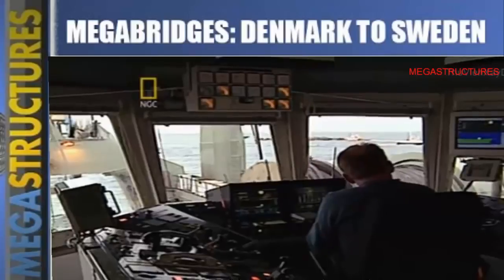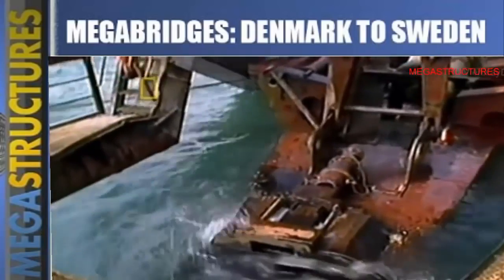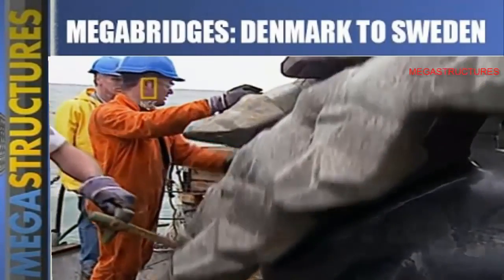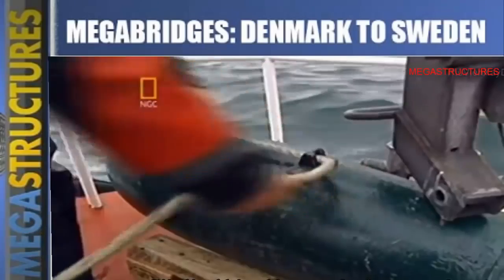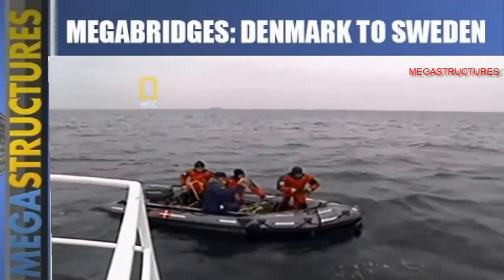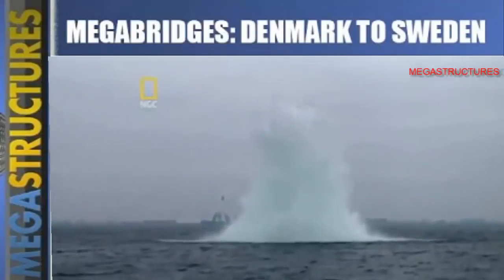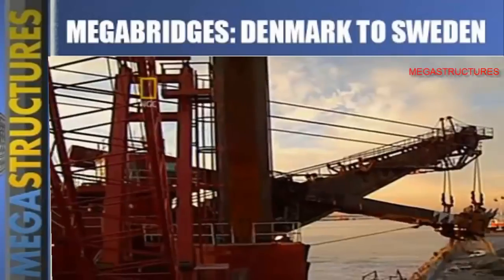With the bomb gone, dredging resumed — but the relief was short-lived. Soon more bombs were discovered. Luckily no one was injured, but the schedule suffered huge setbacks. Now no area could be dredged until it had been swept for bombs. All 16 were removed and destroyed. Being safe was more important than being on schedule.